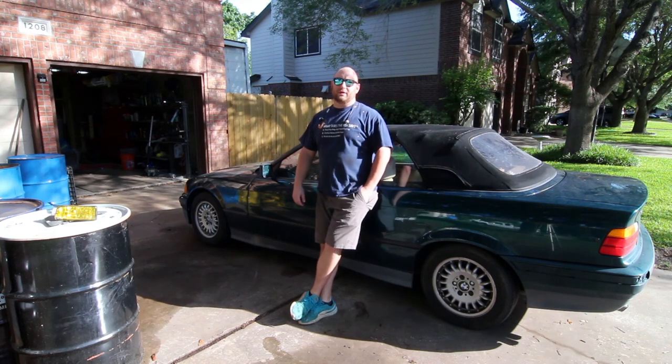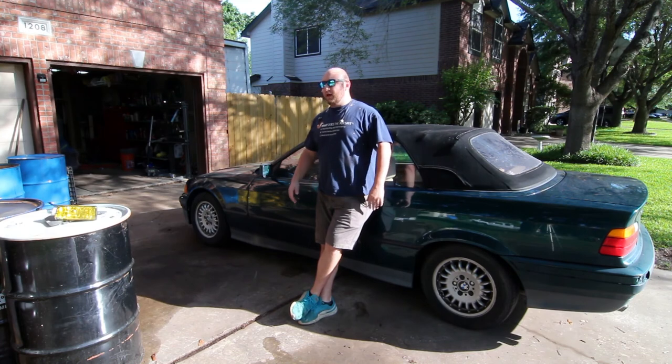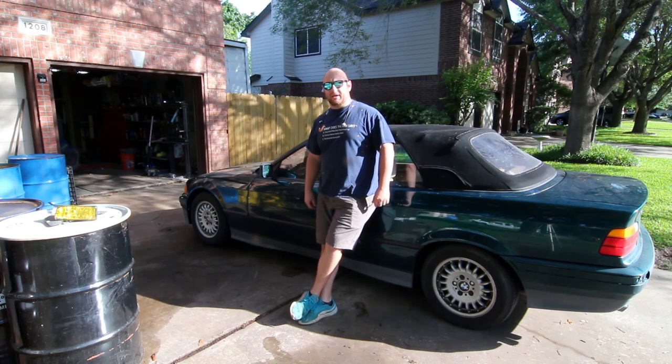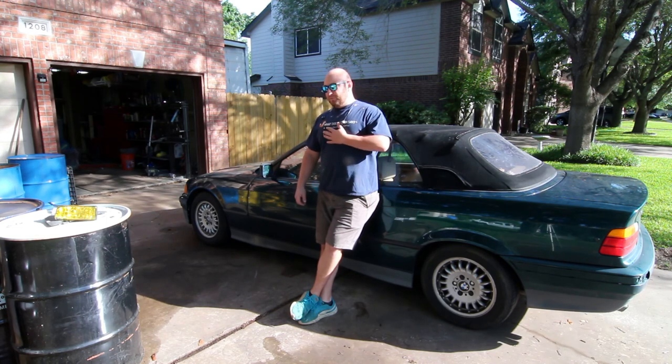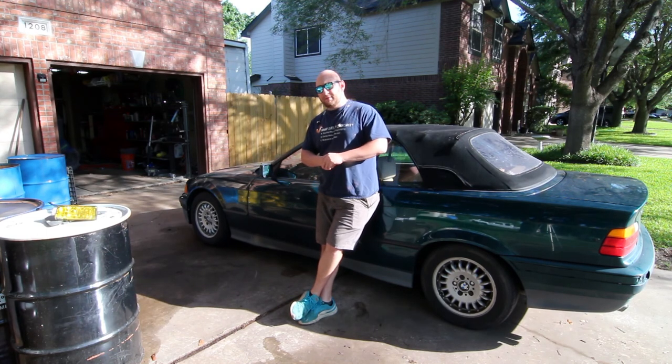What's up guys, Max Maxbergs here and I want to welcome you guys to our new project build. The car that I'm leaning on right now is a 94 BMW 325i convertible with a 5 speed manual box. It's an E36, it's an early E36, and before you guys knew me here on YouTube, going way back, I was a BMW guy.